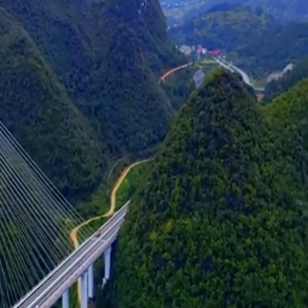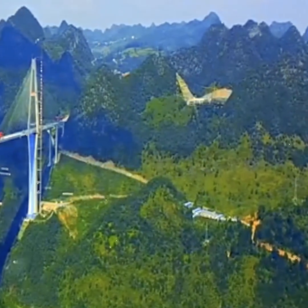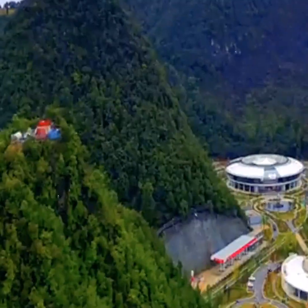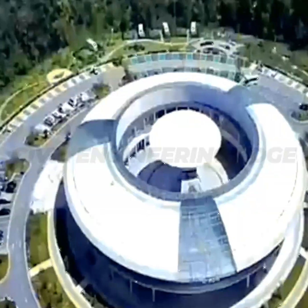It has a total length of 2,100 meters, a bridge width of 30.2 meters. Construction began April 29, 2016, and it opened to traffic on December 30, 2019.